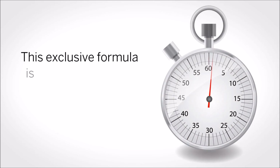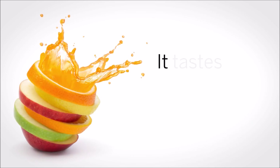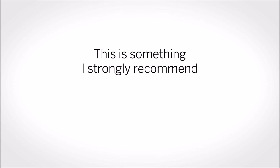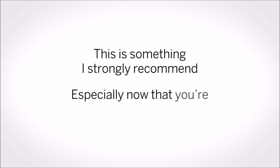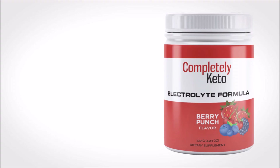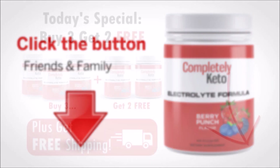This exclusive formula is specially designed to speed up your keto results. And best of all, it tastes like a delicious fruit punch. This is something I strongly recommend, especially now that you're about to start your keto journey. It's going to make your journey better. All you have to do is click the button below to get my Completely Keto Electrolyte formula at my special friends and family price.